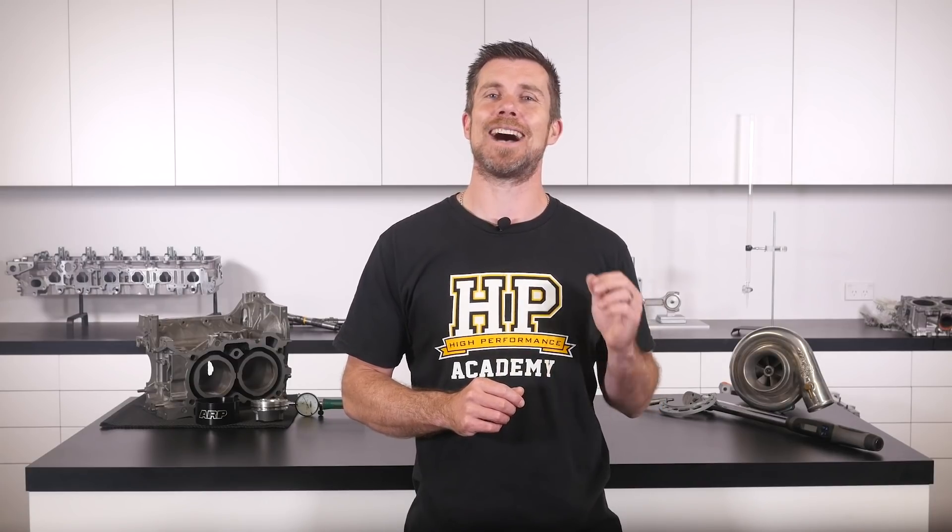If you liked that video make sure you give it a thumbs up, and if you're not already a subscriber make sure you're subscribed — we release a new video every week. If you like free stuff, click the link in the description to claim your free spot to our next live lesson. You'll learn about performance engine building and EFI tuning and you'll also have the chance to ask questions which I'll be answering live. It's 100% free so follow the link to claim your spot.